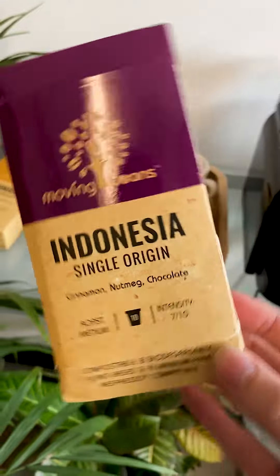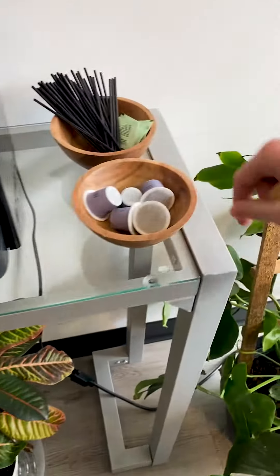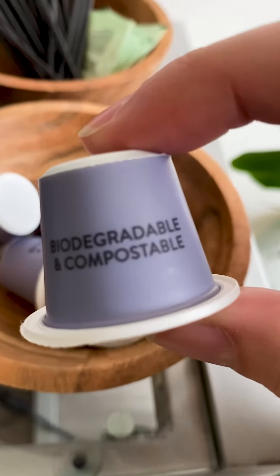Now, like I said, we're doing the cinnamon, nutmeg and chocolate, but they've also got dark chocolate, mild citrus, berry and some other flavors as well. And the cool thing is that these are all color-coded, so you know which one you're drinking, and it even says it's biodegradable and compostable.